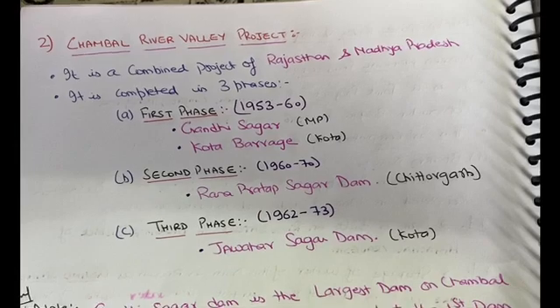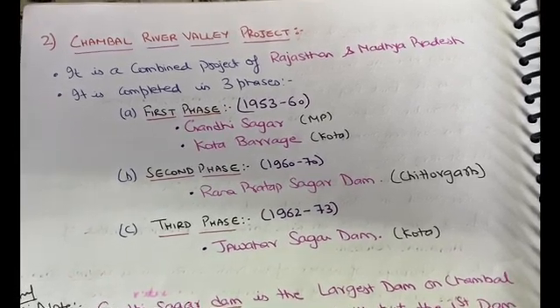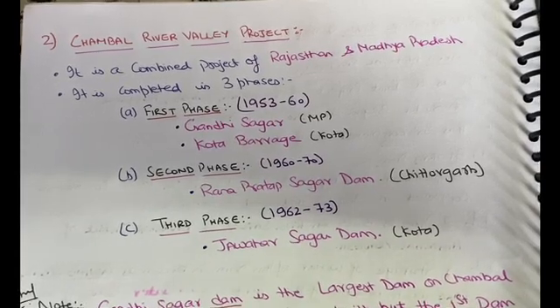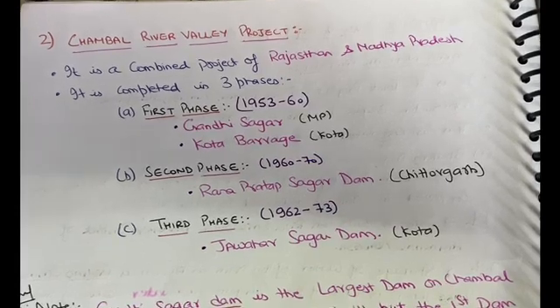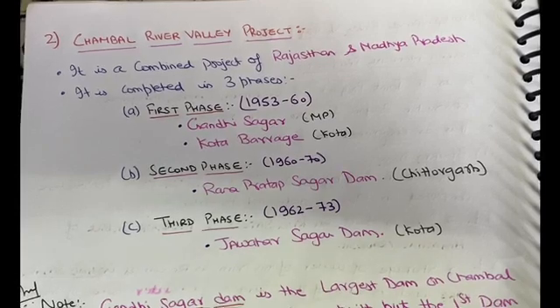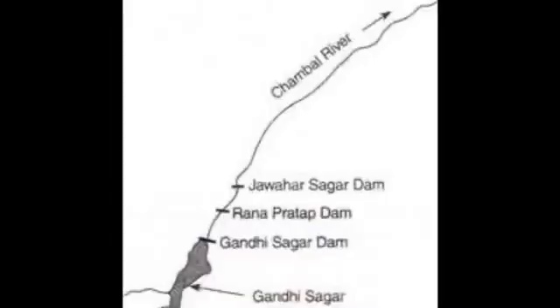In the second phase, Rana Pratap Sagar Dam was built in Chittorgarh. It is named after Rana Pratap Sagar Dam in honor of the great king of Rajasthan, Rana Pratap Singh. So these four dams were built on the river Chambal.